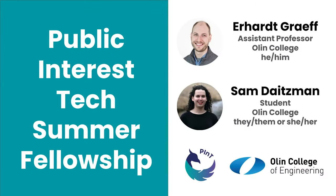Hi, I'm Sam Datesman, and I'm a student organizer at Olin College's Public Interest Technology Clinic. I'm here today with our faculty mentor, Earhart Grafe, to discuss our Public Interest Tech Fellowship Program. Hi, this is Earhart, Assistant Professor of Social and Computer Science at Olin College and Olin's Public Interest Technology University Network designee. We received funding from the 2020 PIT-UN Network Challenge to grow this fellowship program, and we are excited to share our story.